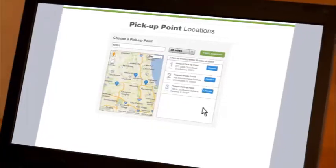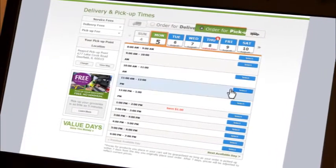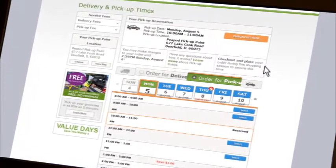Next, go to the delivery and pickup times page to select a pickup location near you. Choose a one-hour window that works with your schedule and then check out.